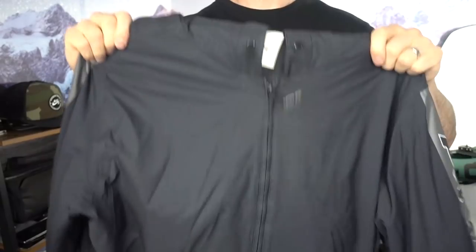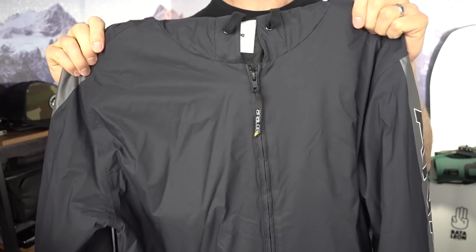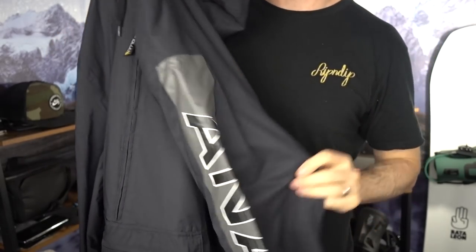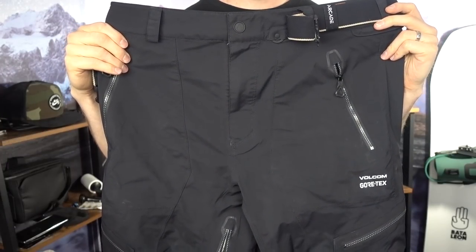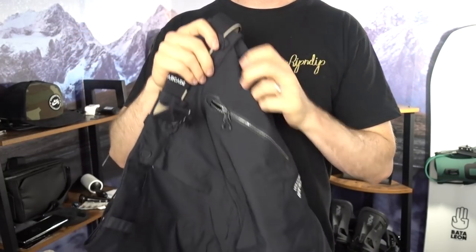For outerwear, I'm bringing a very lightweight Analog jacket — this one's a pullover. To keep it very light as well, I'm also bringing my Volcom Gooch Stretch Gore-Tex pants. Both the jacket and pants are very lightweight which is perfect for traveling.